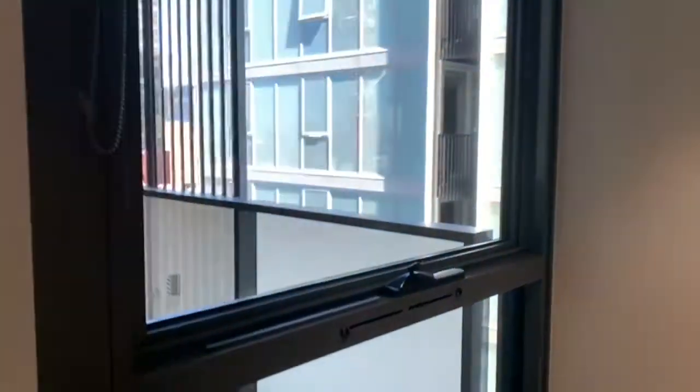Next we have the second bedroom. Also a good size, featuring plenty of natural light as well as floor-to-ceiling built-in robes.